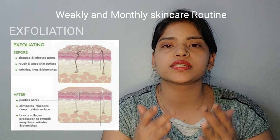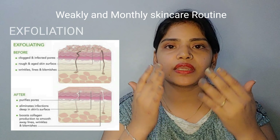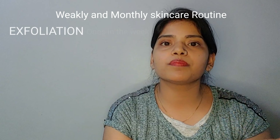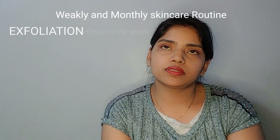Or take a good scrub from the market and use it in a circular motion. The layer of epidermis will be removed, and the skin will start glowing. This is exfoliation.